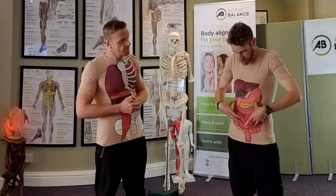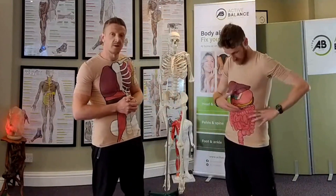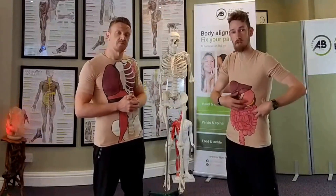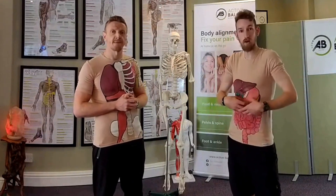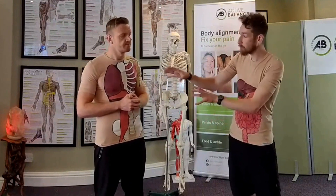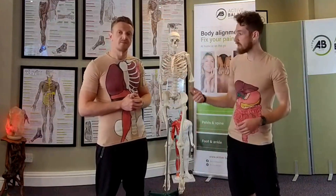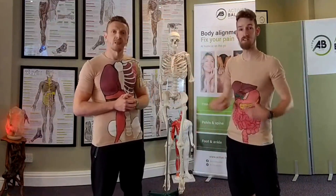If you look at my T-shirt, I've got the digestive tract on there. Similar to James, if I have a distortion, that might start to tighten up the diaphragm or affect the position of the liver or the stomach, so I might start getting indigestion, acid reflux, or constipation — and you might think that's a separate issue, but it's actually all part of the same thing. So when the body becomes distorted, we get nerve pain, muscle imbalances, pressure on nerves, and that also affects our internal health.